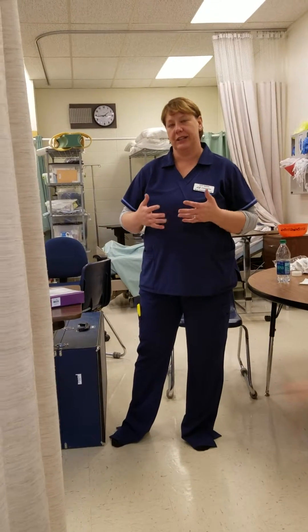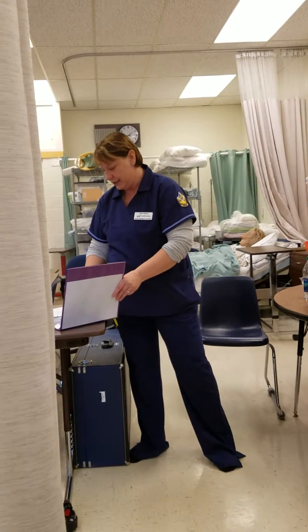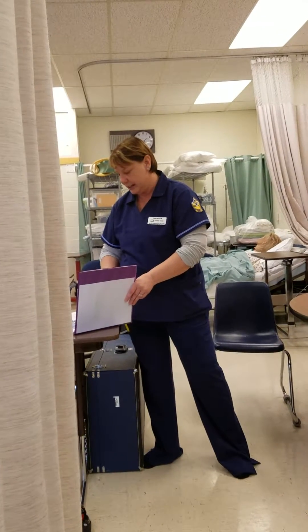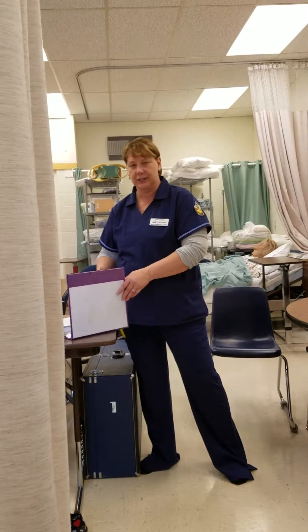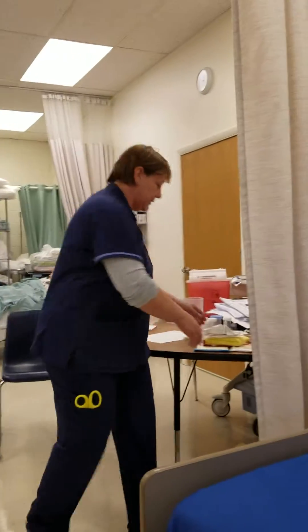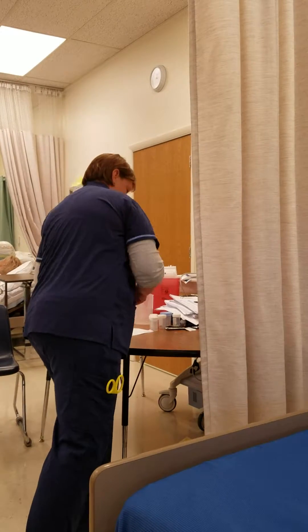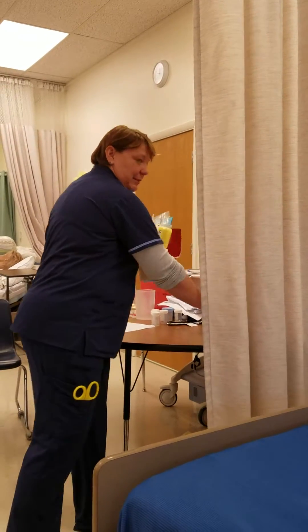I'm going to do a dressing change and a wound culture. The first thing I'm going to do is check the patient's record to see when the dressing was last changed. It looks like it needs to be changed and the doctor has ordered that done. So we're going to go ahead and gather our supplies and go meet the patient.